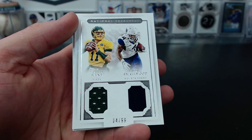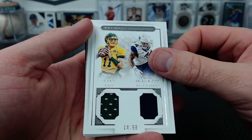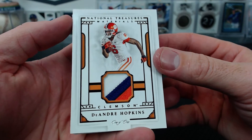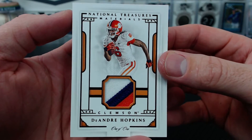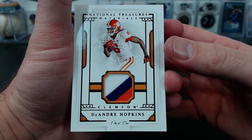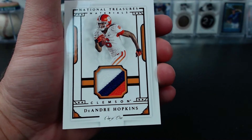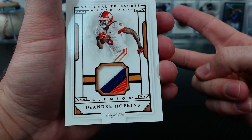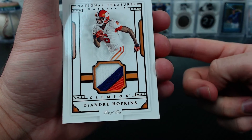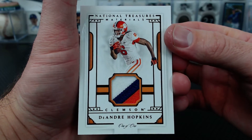Let's just make it another one of one - DeAndre Hopkins, Clemson, one of one patch. Freaking Bee Prince! I've lost track of your one of ones - is this number five or number four? There's so many. You had the Mets plate, the Mets Superfractor... DeAndre Hopkins Clemson one of one patch - how awesome is that? I told you this stuff is good.